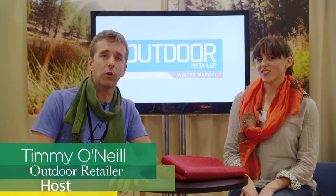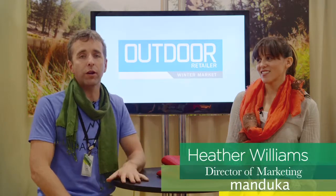Hi, it's Timmy O'Neill. We're live from Winter OR. We're in the yoga zone — chilling out, calming down. We're with Heather Williams, the director of marketing for Manduka.